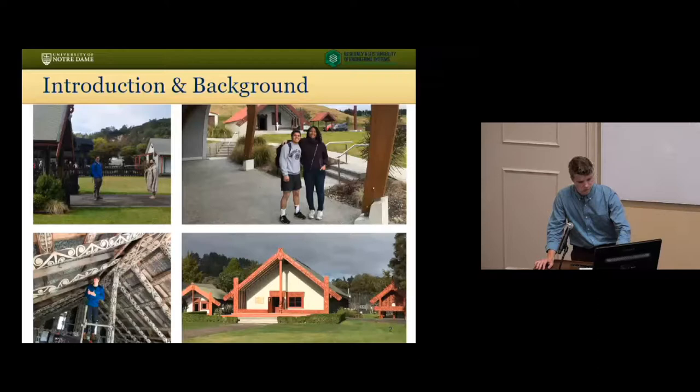There were four of us who worked on a variety of projects throughout New Zealand. The other two are engineering students that we got pretty close with. Esteban already gave you an introduction on who the Maori are, but they're the indigenous people of New Zealand and they have a significant stake in the social, cultural, and economic well-being of the country.